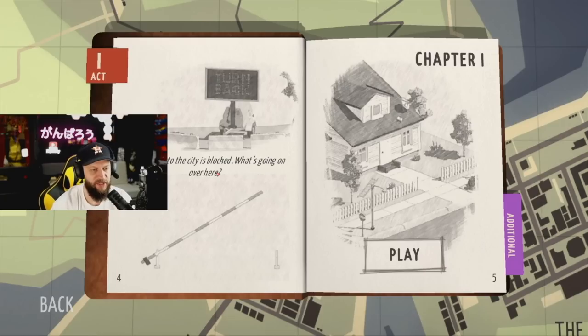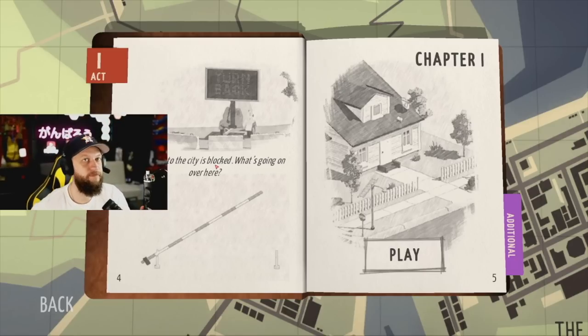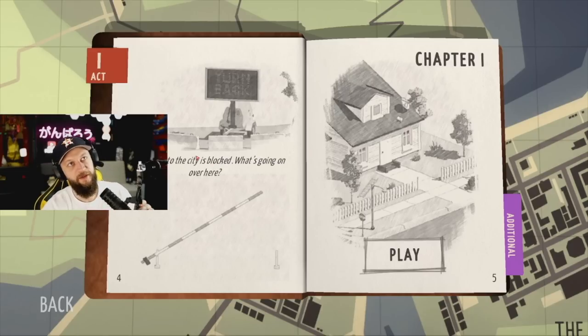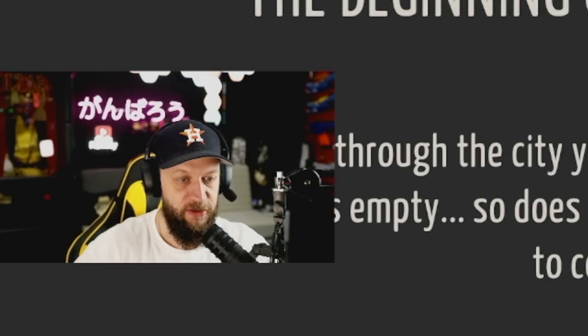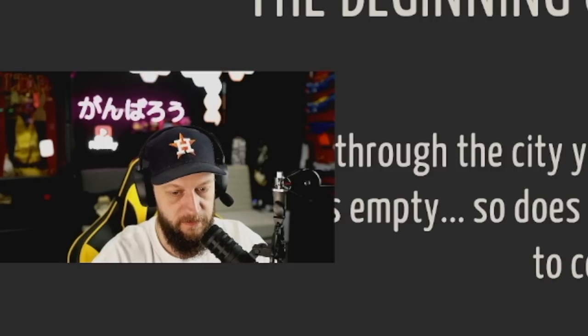Chat, shall we continue our tiny adventures? Come on, chat — what are we doing here? You guys asleep at the wheel? Let me do all the hard work? All right, let's go. The beginning of the journey — driving through the city, we've not met a single person. City seems empty, so does the house where you were asked to come. I was asked to what?